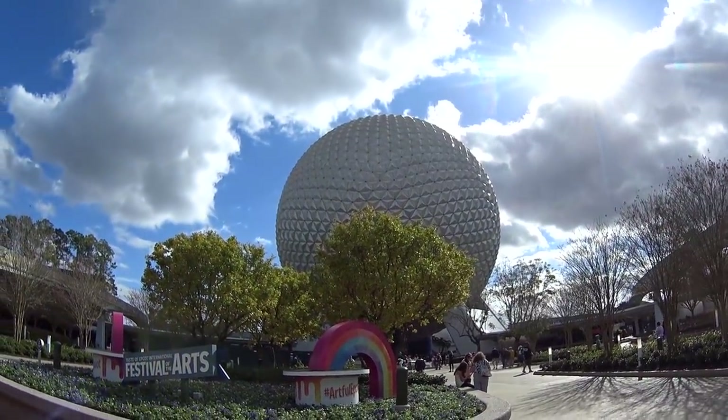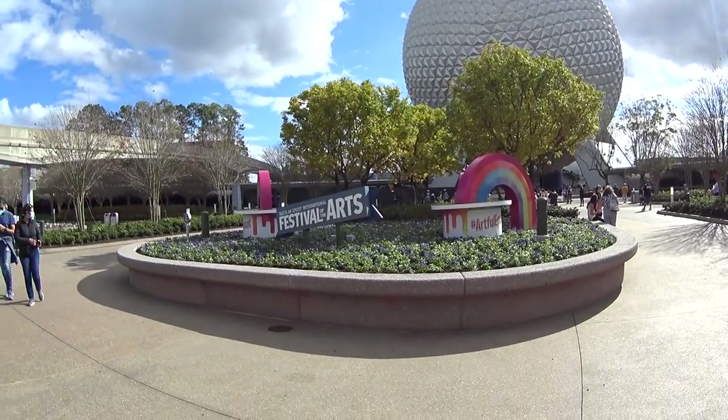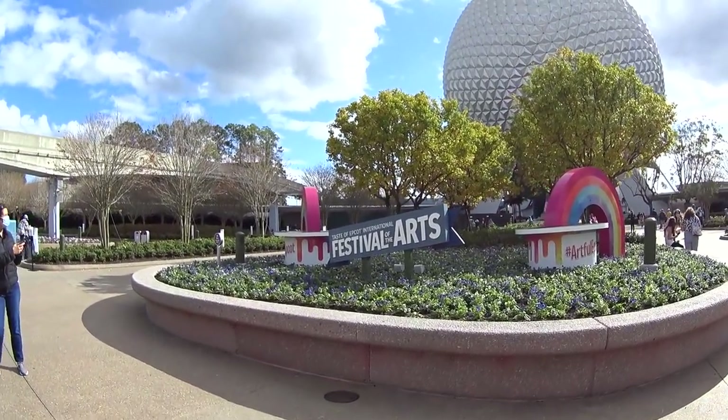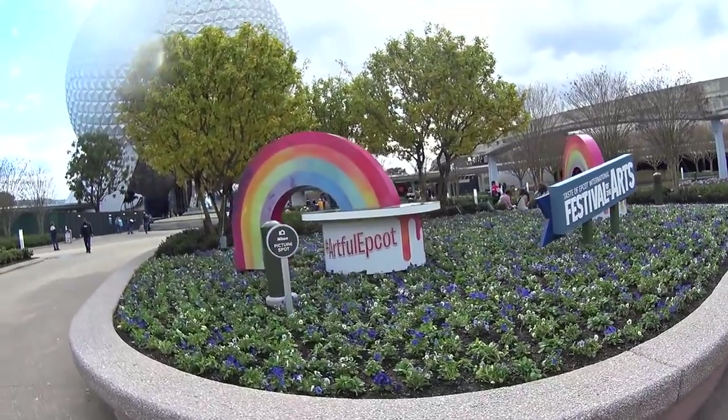Here we go, you guys. Spaceship Earth! There's the new fountain over there, which you're going to see here in a minute. Here is the little Festival of the Arts display, which is great to have your picture taken out in front of. It's so beautiful, and this music!